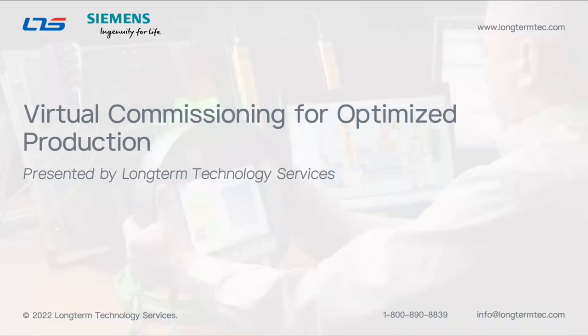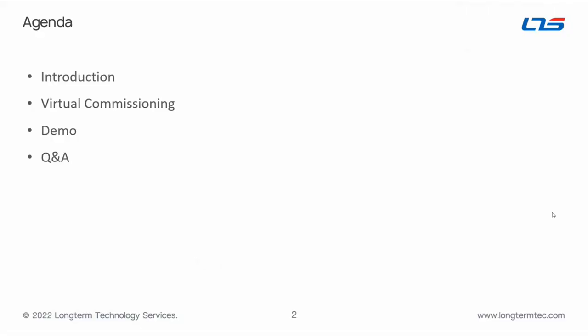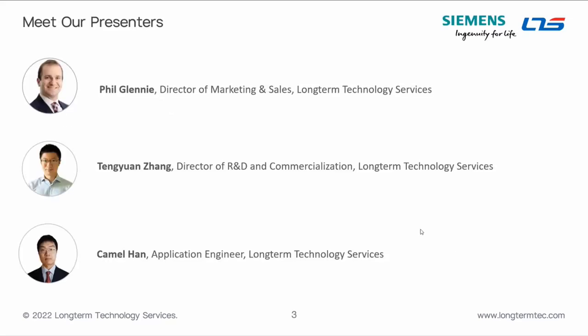Today we're focusing on the higher-level virtual commissioning to show you some of the benefits associated with that. Our agenda: we'll go through the introduction, then look at virtual commissioning, and then spend a lot of our time in a live demo section. We're hoping you can ask questions as we go through and really get a feel for the workflow.